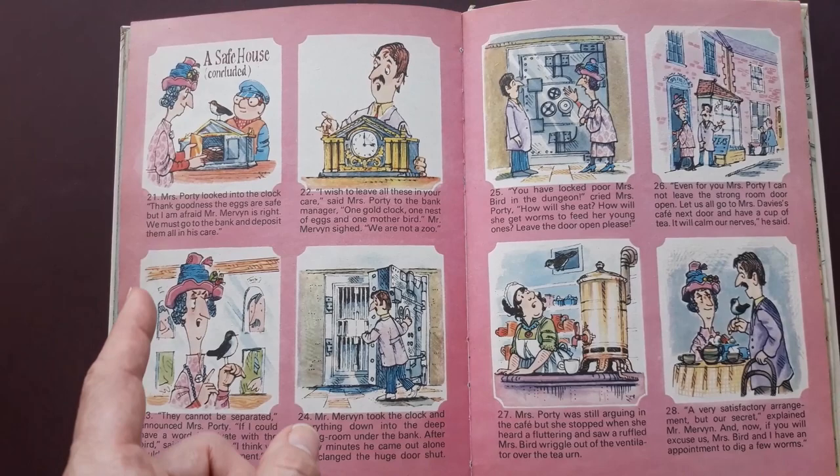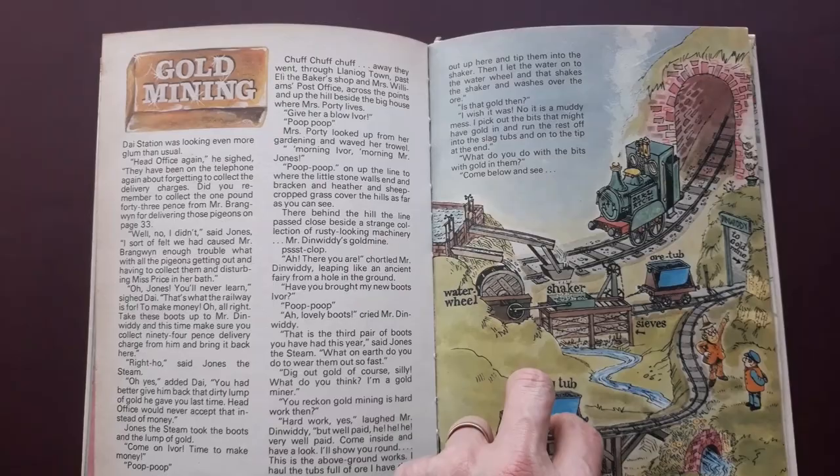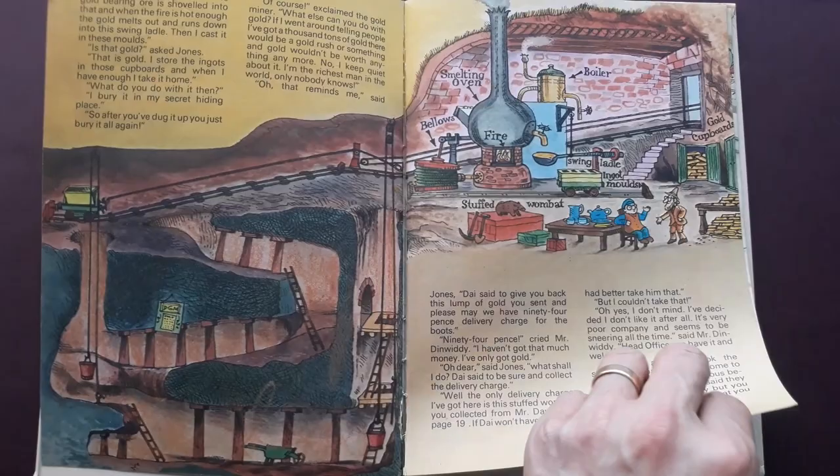This is the same story continued from earlier. You see this kind of thing a lot in these old annuals where they spread things over different sections of the annual. There's another story - gold mining.